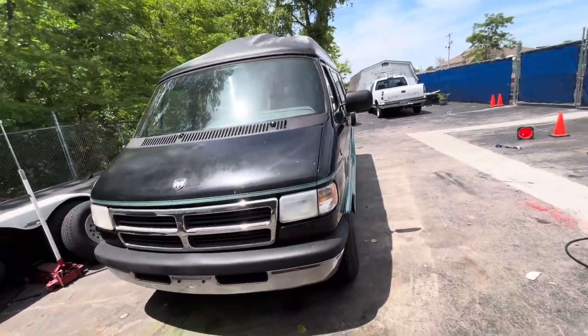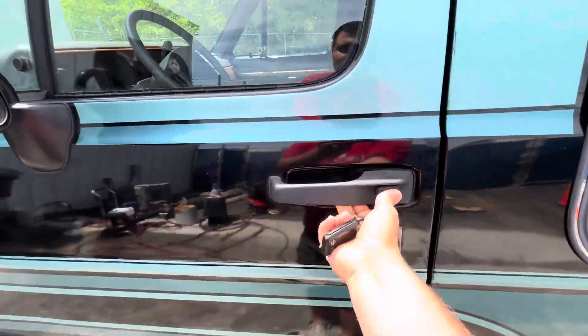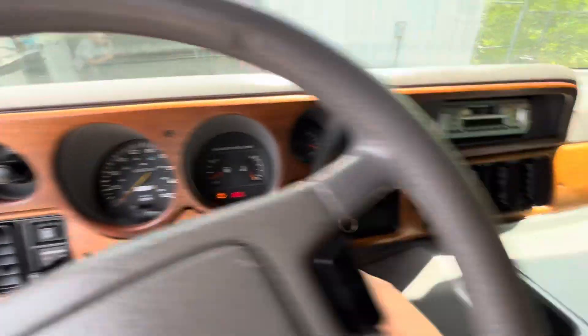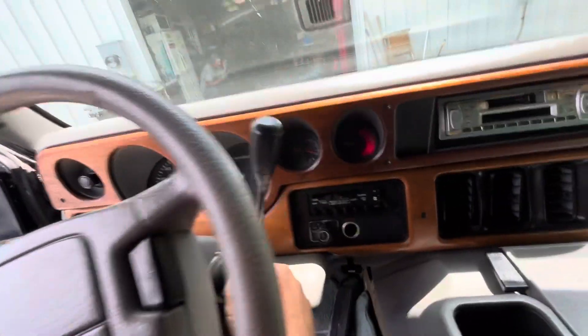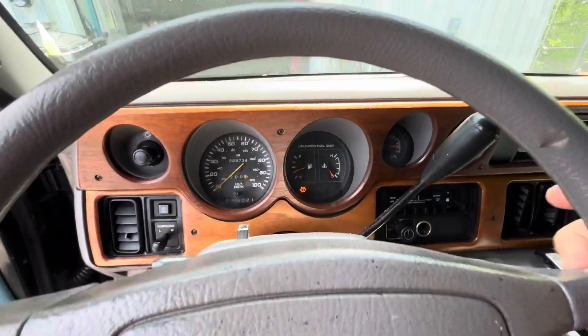1995 Dodge Ram Conversion Van, 2500 with the Elk Package. We're going to get in and crank it up. Green interior and wood accents on the dash. And we'll crank it up — fire in the hole. Fires right up.